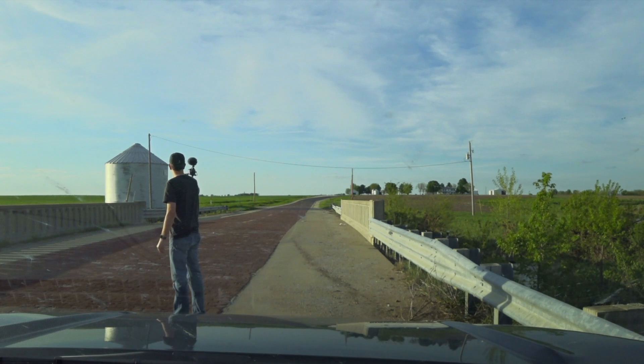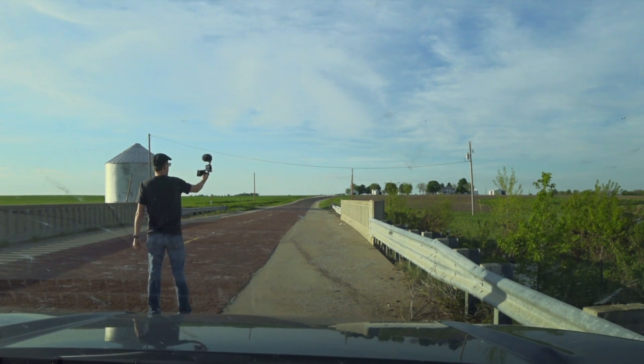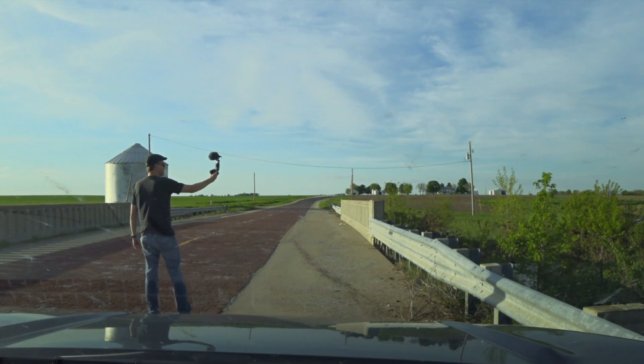Looks like we have a little behind-the-scenes action here — me just monkeying around in the middle of the road, talking to the camera.